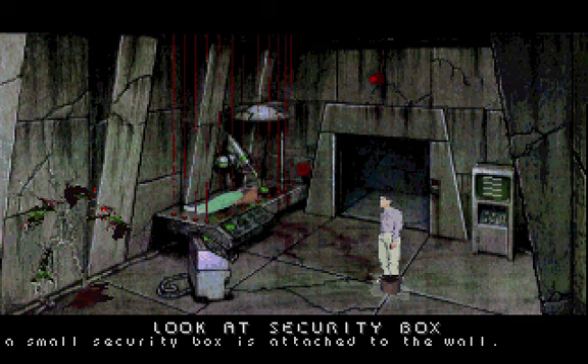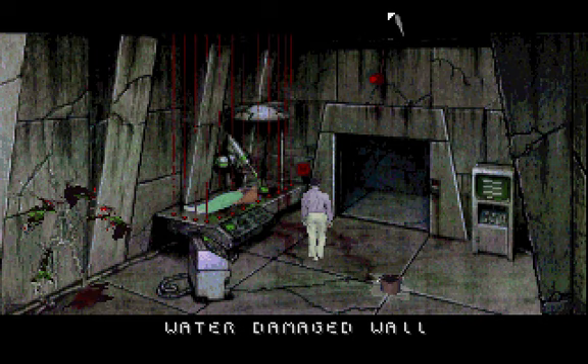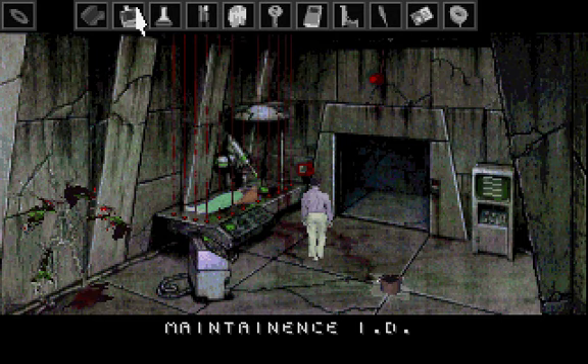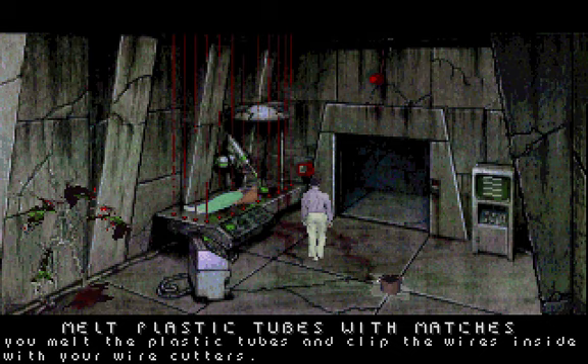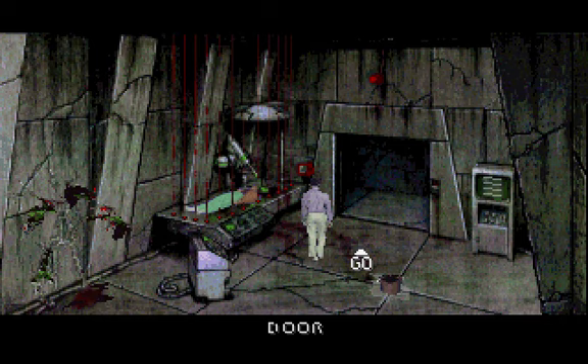A small security box is attached to the wall. You can't seem to get a grip on anything to pull open the cover. The box opens to reveal a variety of plastic tubes. You melt the plastic tubes and clip the wires inside with your wire cutters. You wait for the pot to fill, then pick up the pot of water and throw it at the control panel.